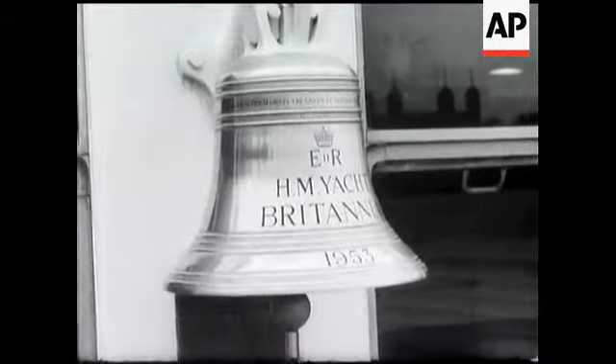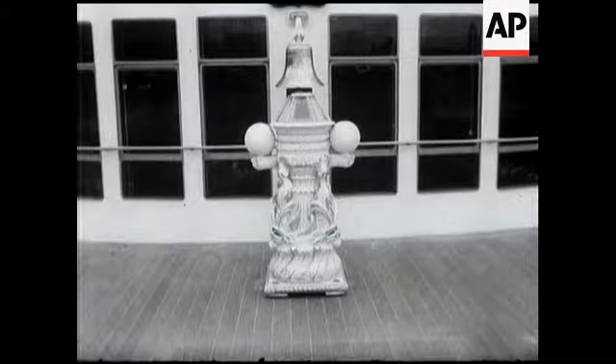This bell was presented by the Corporation of Trinity House, and the binnacle is from a former Royal Yacht, the Royal George.